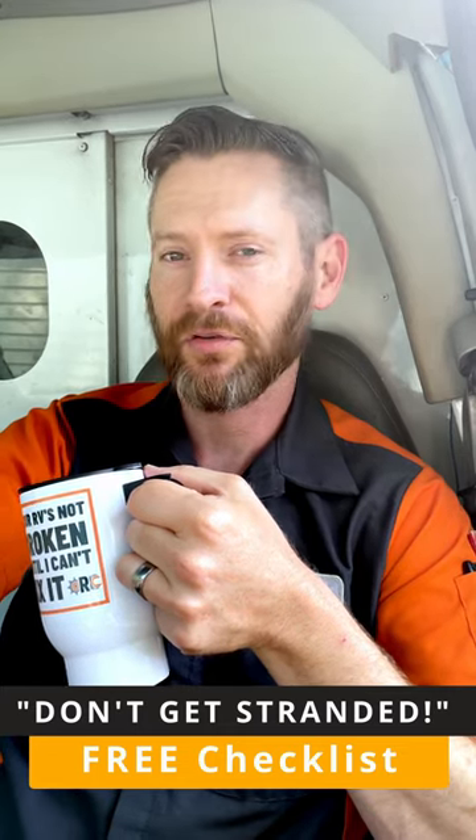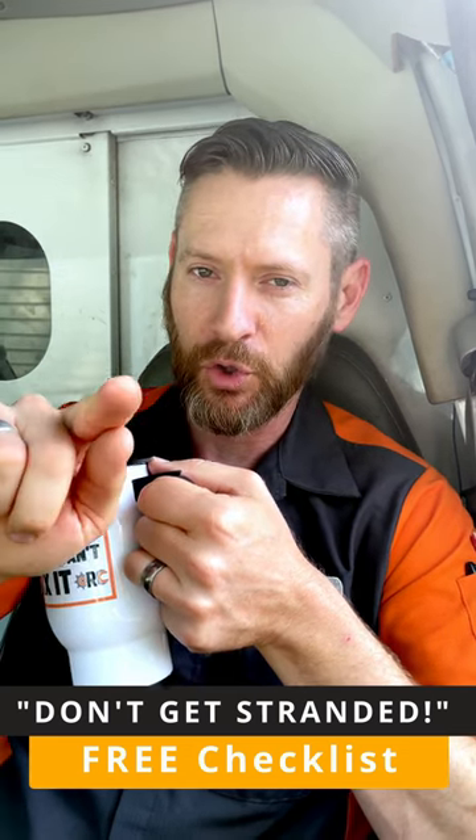If you've found these tips helpful, you should go to my website and download my 'Don't Get Stranded' checklist. It covers four of the most common reasons I get called out to stuck RVs and how you can avoid it.